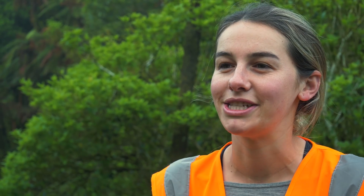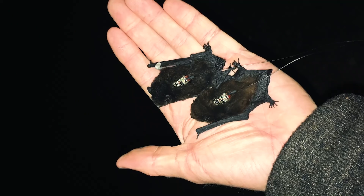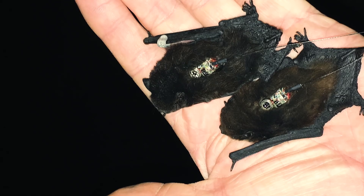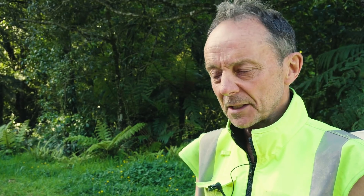Not a lot of people know about New Zealand's native bats. They're a really high-tech species — small, not much bigger than an adult's thumb, with a wingspan of about 20 centimetres. If they don't get eaten, they will live for 30 to 40 years. Absolutely fascinating animals.